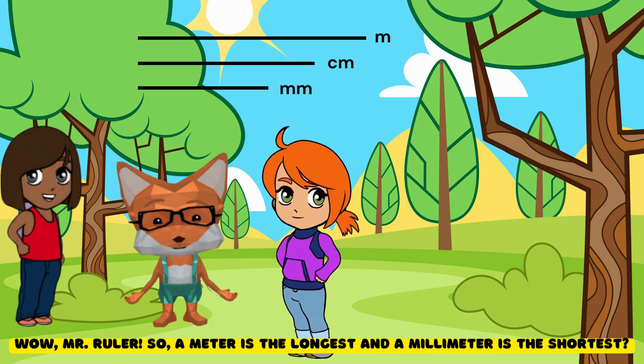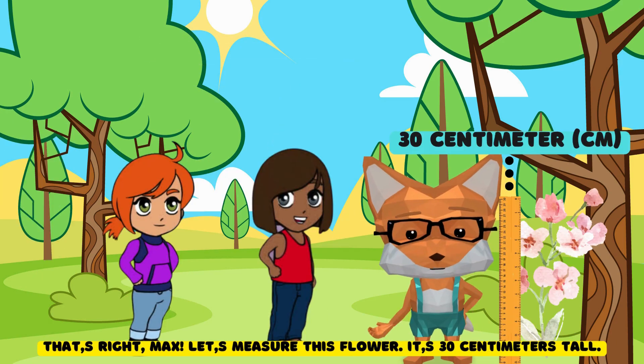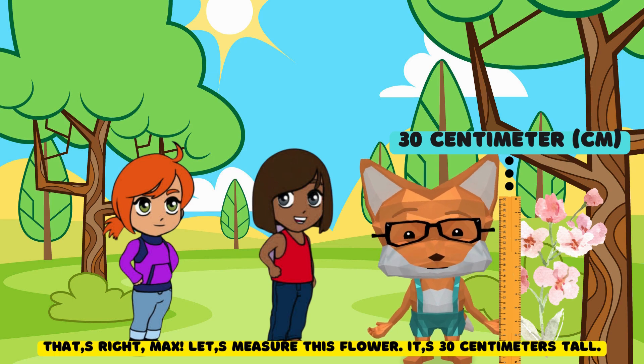Well, Mr. Ruler, so a meter is the longest and a millimeter is the shortest. That's right, Hurain. Let's measure this flower. It's 30 centimeters tall.